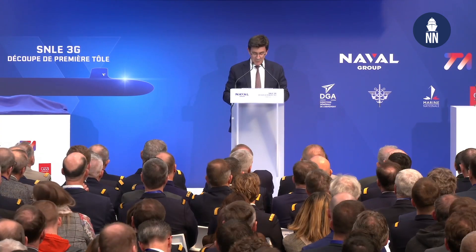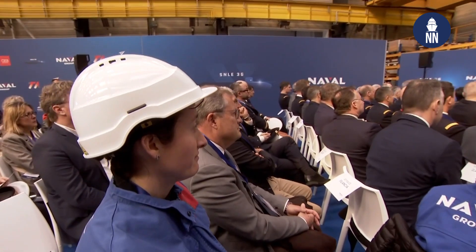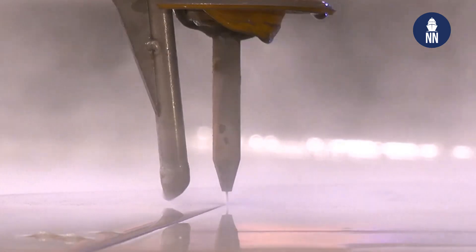This milestone represents the beginning of the construction of the submarine. Before, we started the manufacturing of the propulsion and the reactor, and now we are starting the production activities at our site in Cherbourg.